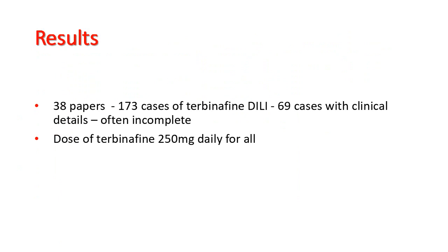Those 38 papers described 173 cases of terbinafine-induced drug-induced liver injury. 69 cases which had clinical symptoms were included. These papers were often incomplete, as is customary for case reporting of adverse events. The dose of terbinafine was 250 mg for all patients.